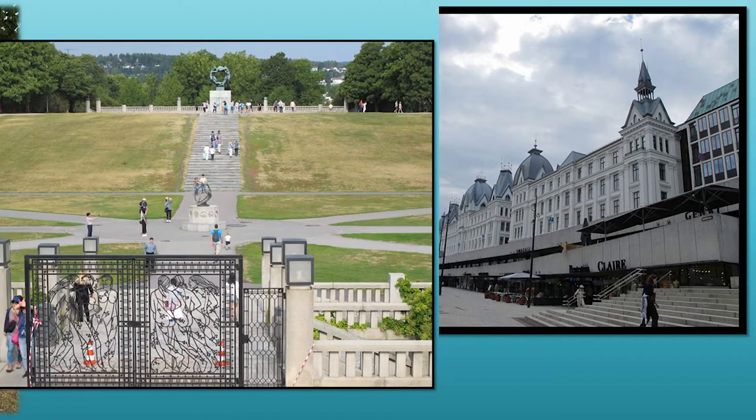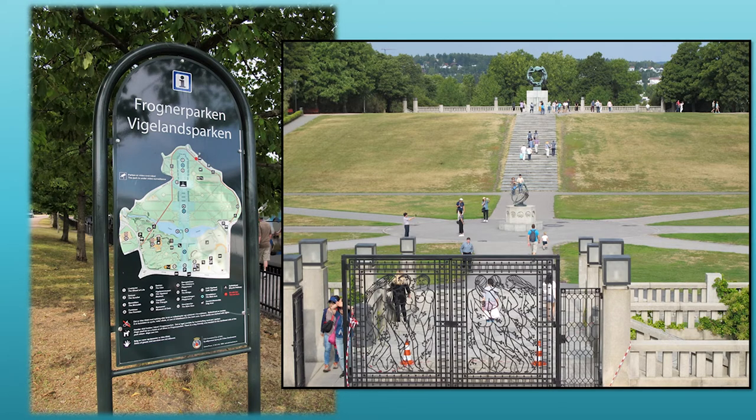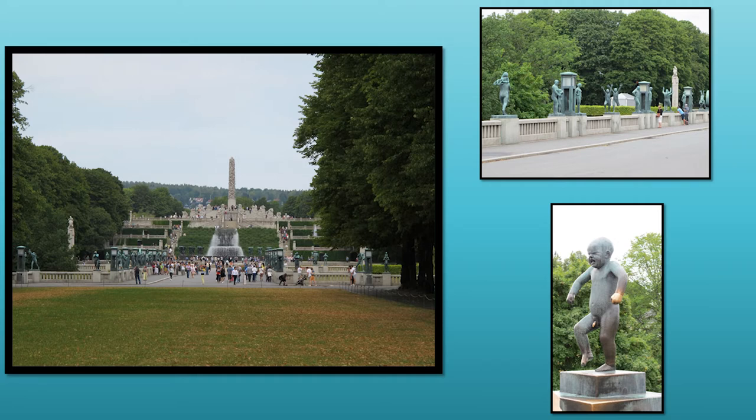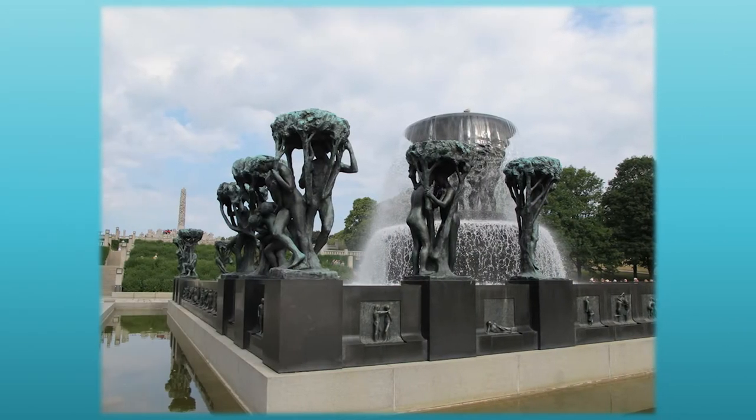After that we went to Frogner Park, which is the largest park in central Oslo and a very popular recreation area. Inside the park is the Vigeland Sculpture Park, which is one of Oslo's most popular attractions. It was created by Gustav Vigeland, who persuaded the city of Oslo to build him his house and studio, and in return he would donate all of his works to the city in the future. He was originally just commissioned by the city to make a fountain, but instead he created this entire sculpture park area.